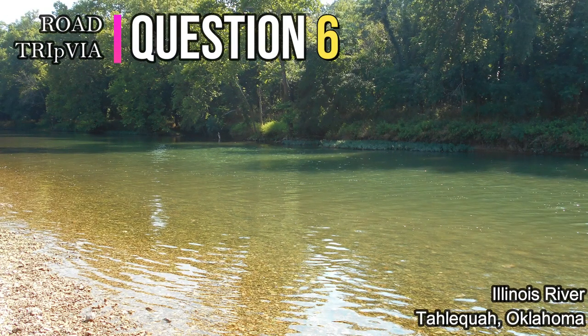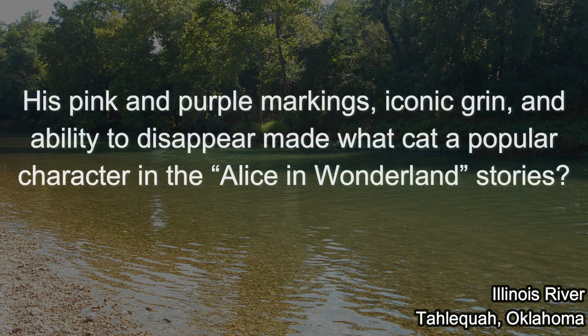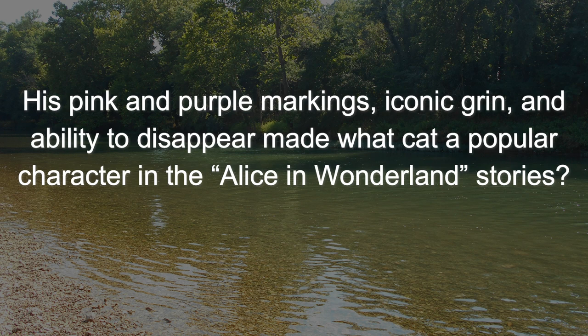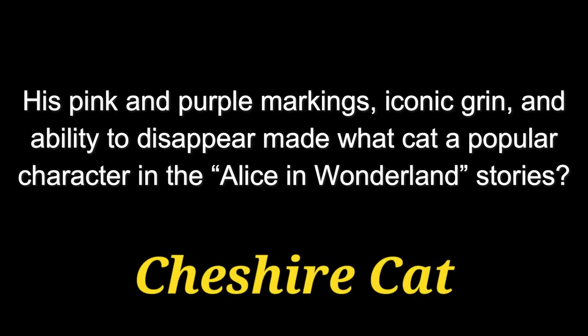Question number six: His pink and purple markings, iconic grin, and ability to disappear made what cat a popular character in the Alice in Wonderland stories? The answer is the Cheshire Cat.